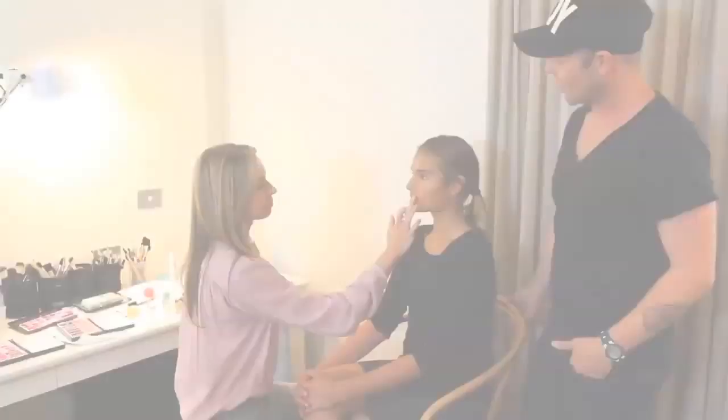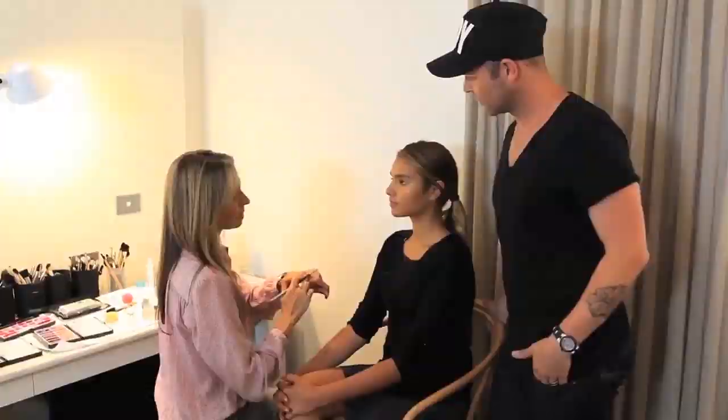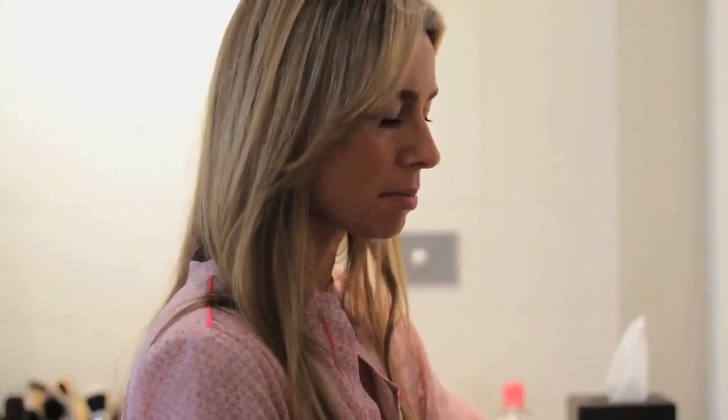Do you have any tips on creating the perfect strong lip? Yeah, the best way is to get your lipstick on straight from the tube, then blot with a tissue, and then come back with the same lipstick. You can then go over with a matching liner just to polish up the edges. That blotting in between two applications is really the best technique.